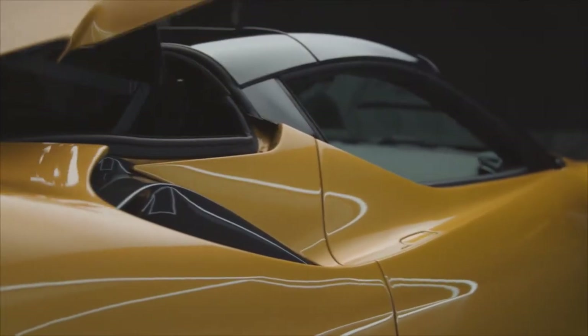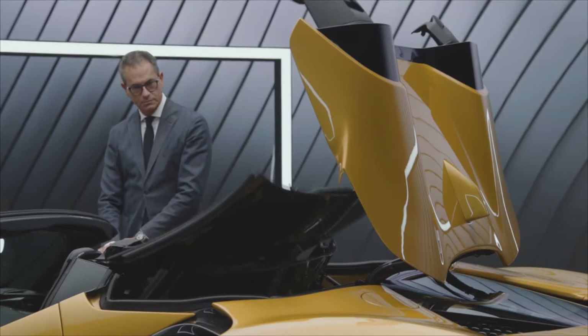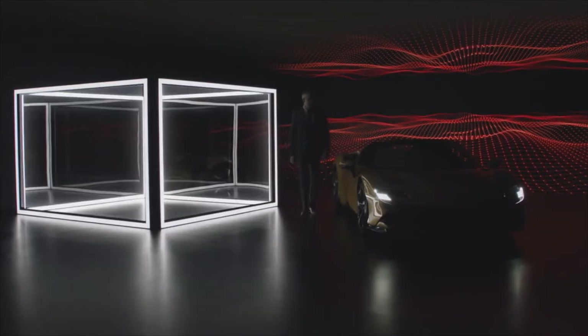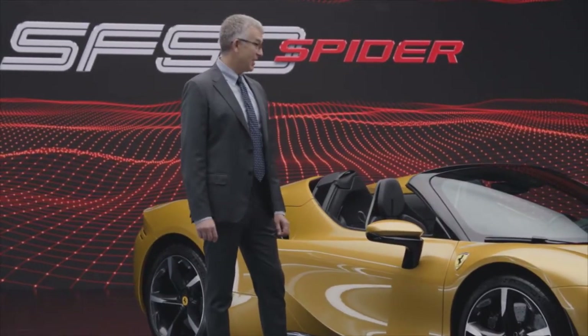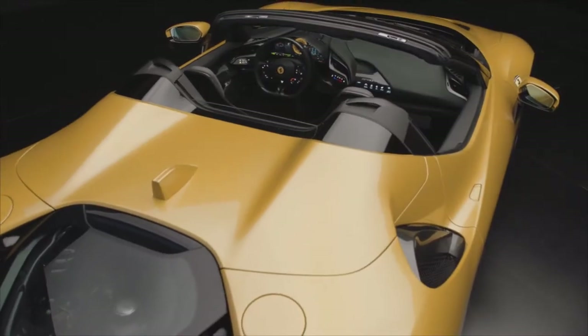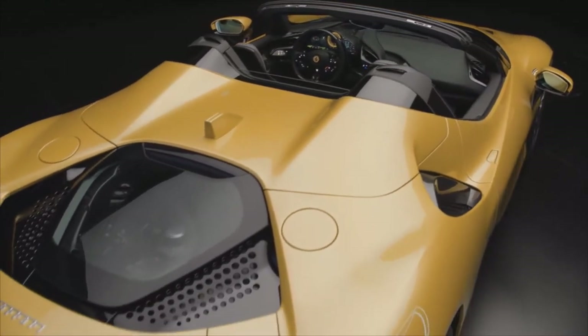The roof retracts in just 14 seconds and you can do it while the car is on the move — at speeds up to 45 kilometers per hour. From the very moment you lay eyes on the SF90 Spyder, you understand it is an amazing car. The design, the craftsmanship, the engine, every single detail. But only once you drive it do you really discover it delivers a brand new driving experience.